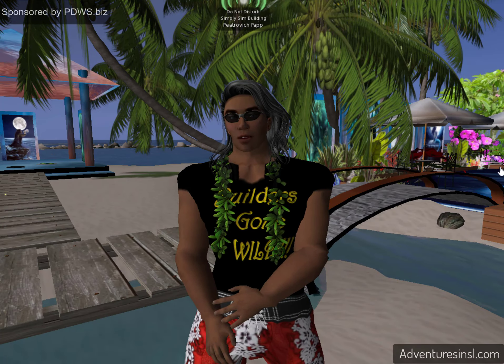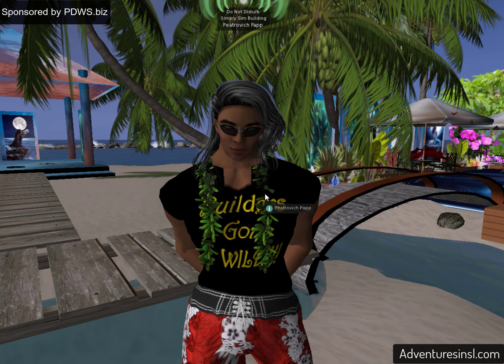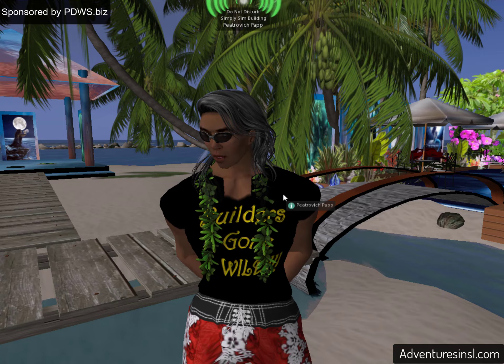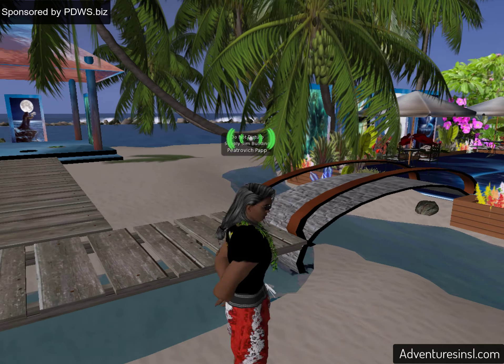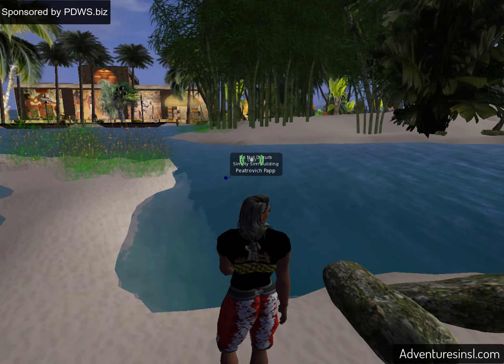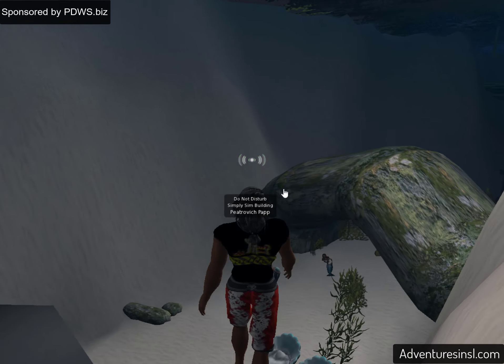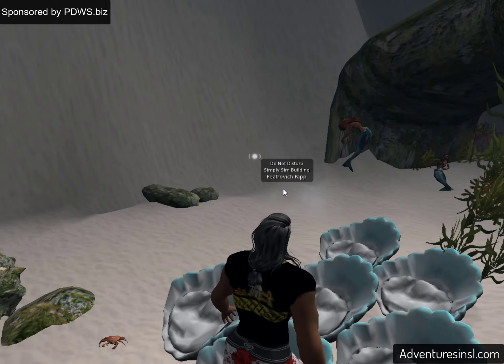Hello again. Pietrovich Papp here. One last place on the island — of course I always say that — is down here. We saw it on the end of the Mermaid Cove video.